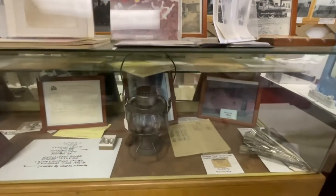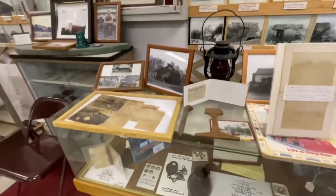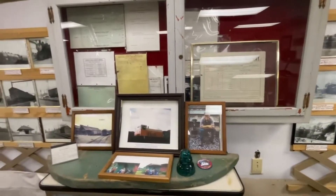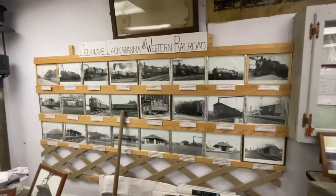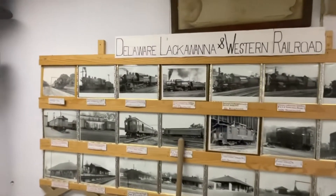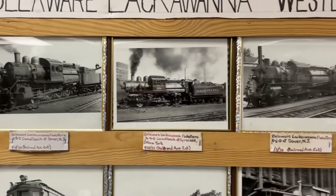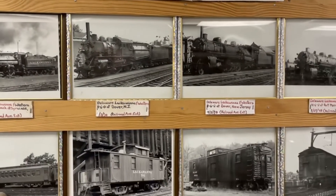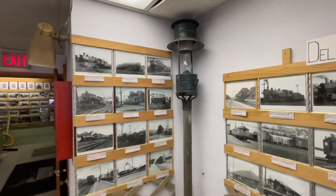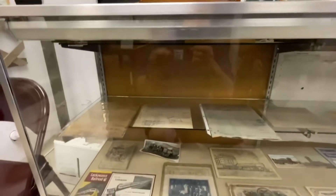Like I tell you guys, all the museums I visit — videos just don't do them justice with all the great photographs and collections. Here's the Delaware Lackawanna Western Railway. What I love are these old steam engines with a lot of Camelbacks in this region. I'm just giving you a quick tour.